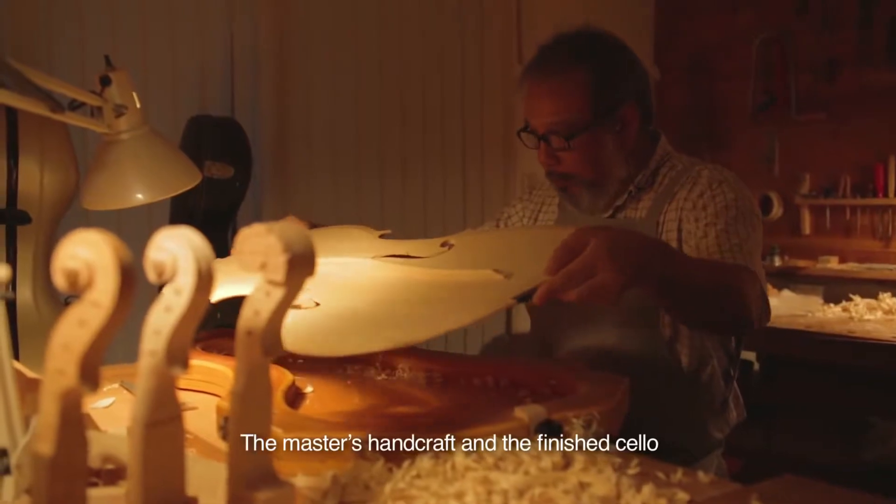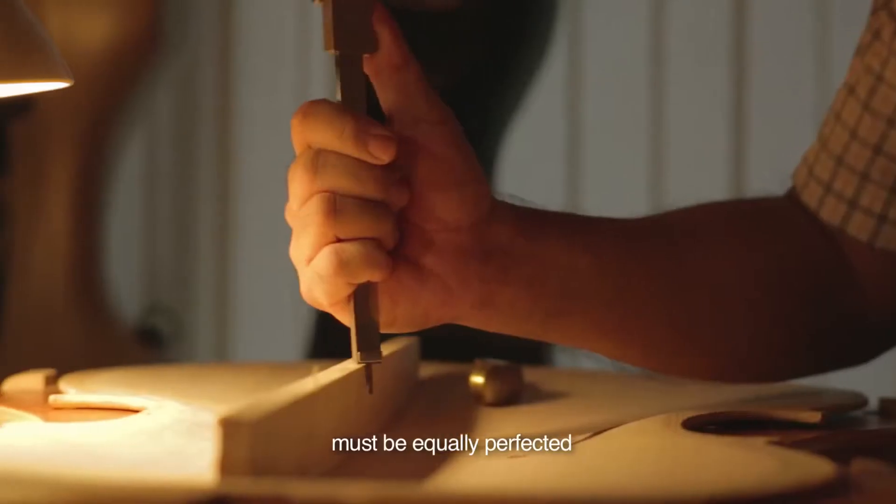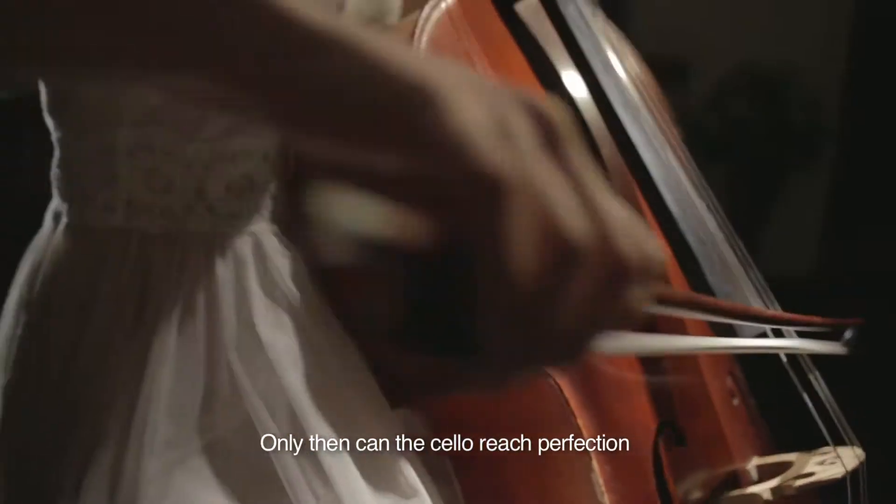The master's handcraft and the finished cello must be equally perfected. Only then can the cello reach perfection in its ability to move audiences.